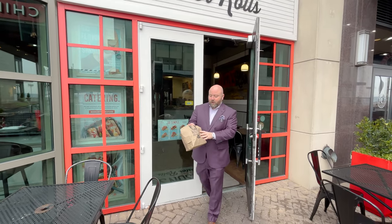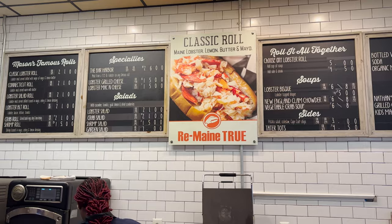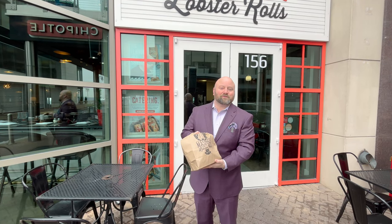For the grab-and-go, you've got to go with Mason's Lobster Rolls. Not only do they do it Maine-style with mayonnaise, you can also get it Connecticut-style with butter. If you don't know the difference, you've got to check it out. We're walking out with a couple of lobster rolls to go.